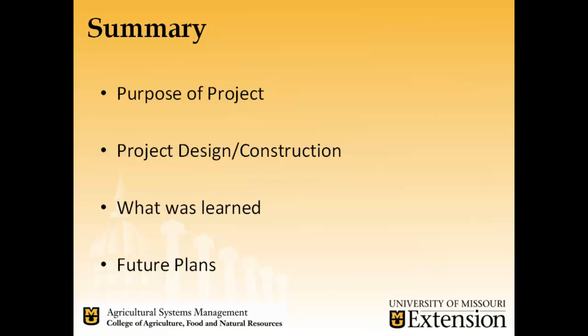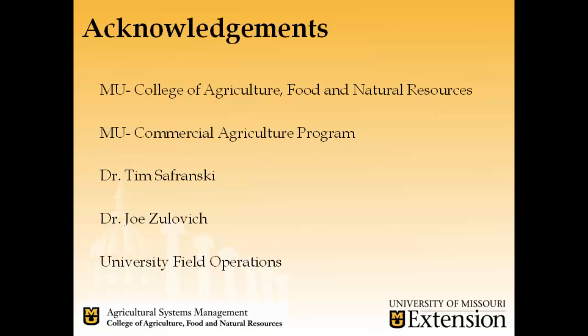In summary, today we talked about the purpose of the project, project design and construction, what was learned, and our future plans. I'd like to acknowledge the College of Agriculture Food and Natural Resources and the MU Commercial Agriculture Program as the main funders, as well as Dr. Tim Sosransky and Dr. Joe Zulovich, and the University Field Operations for all their help building this project.